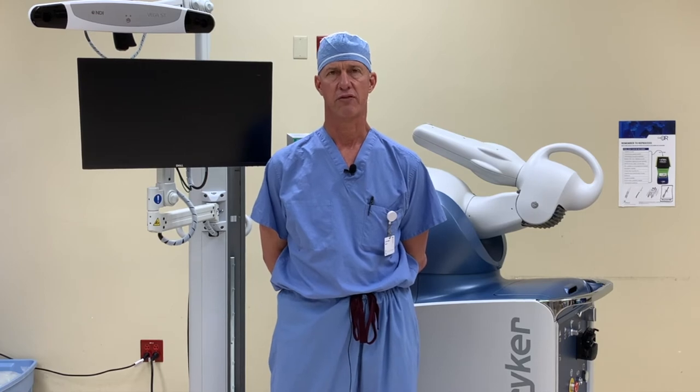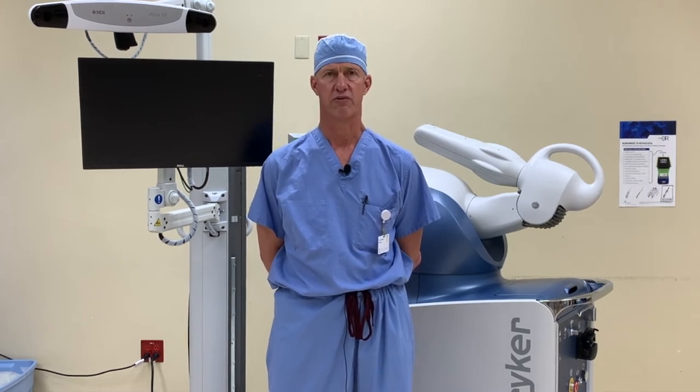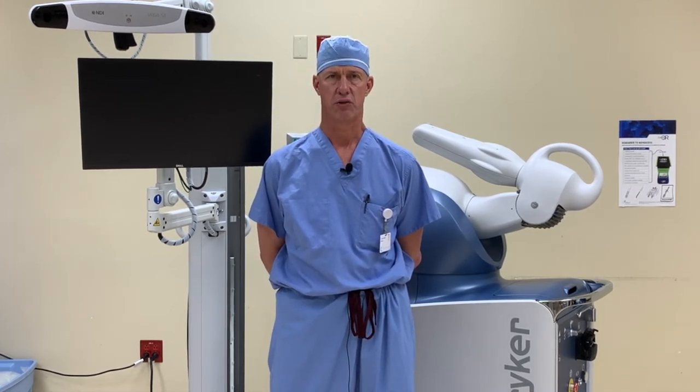Hi, my name is Alan Valadie. I'm an orthopedic surgeon at Coastal Orthopedics. I've been here for 25 years and mainly have a joint replacement practice.